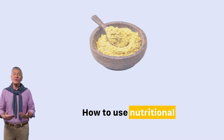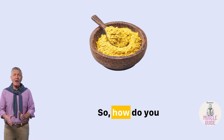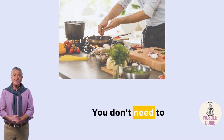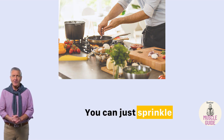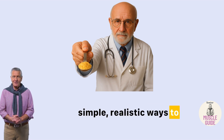How to use nutritional yeast daily without overthinking it. The good news? You don't need to cook fancy meals or change your diet completely. You can just sprinkle and benefit. Here are a few simple, realistic ways to get your daily spoon.